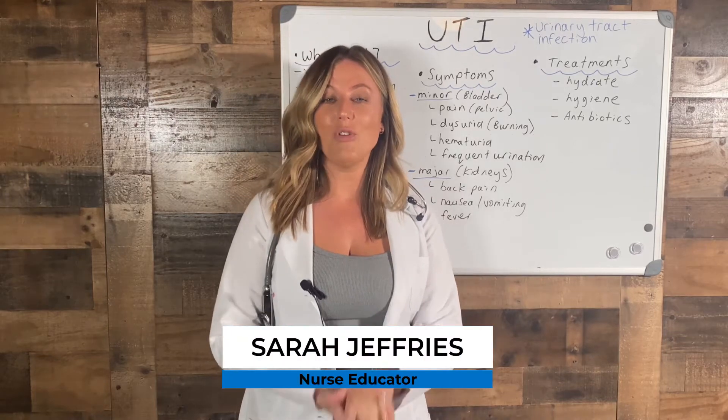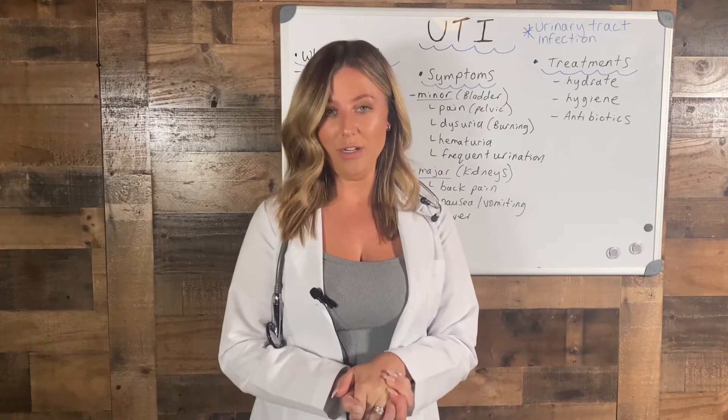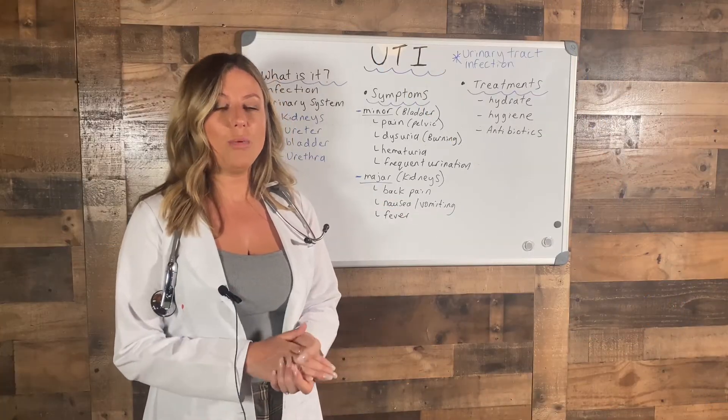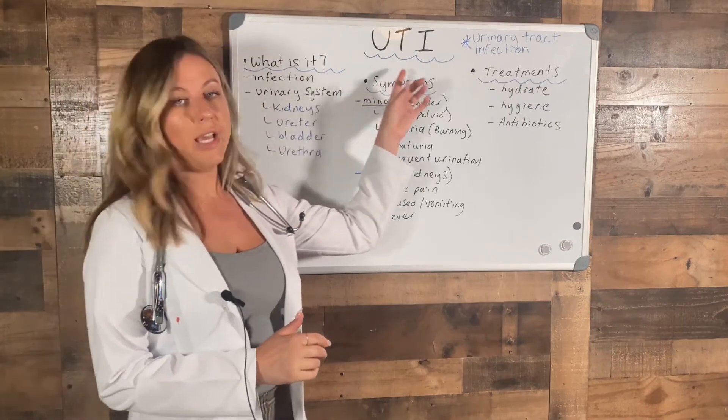Hello, my name is Sarah Jeffries. I'm a registered nurse and clinical nurse educator here in Los Angeles, California. Welcome to my YouTube channel. In this video we're going to talk about one of the most common infections especially found in women: UTI.